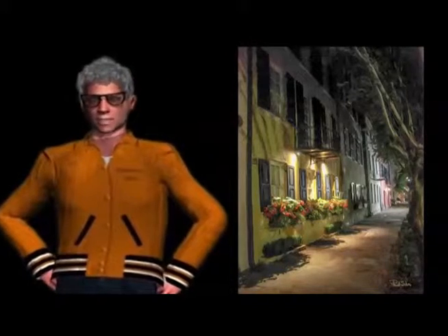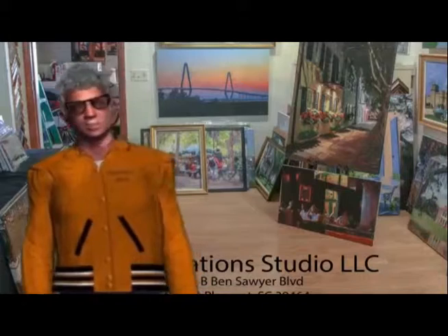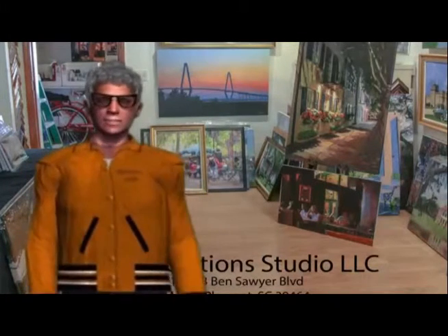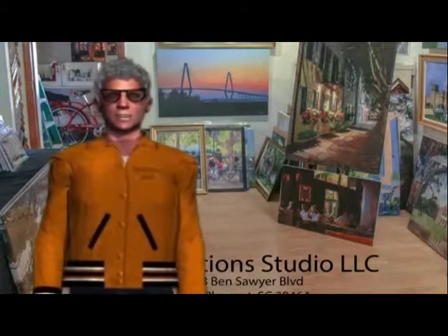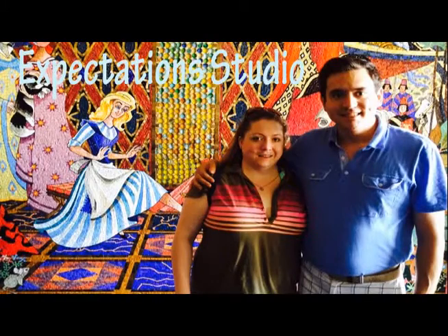So whether it's a beautiful oil painting, having your photo printed directly to canvas, or letting us transform it into a virtual painting, it's all easy and affordable right here at Expectations Studio.